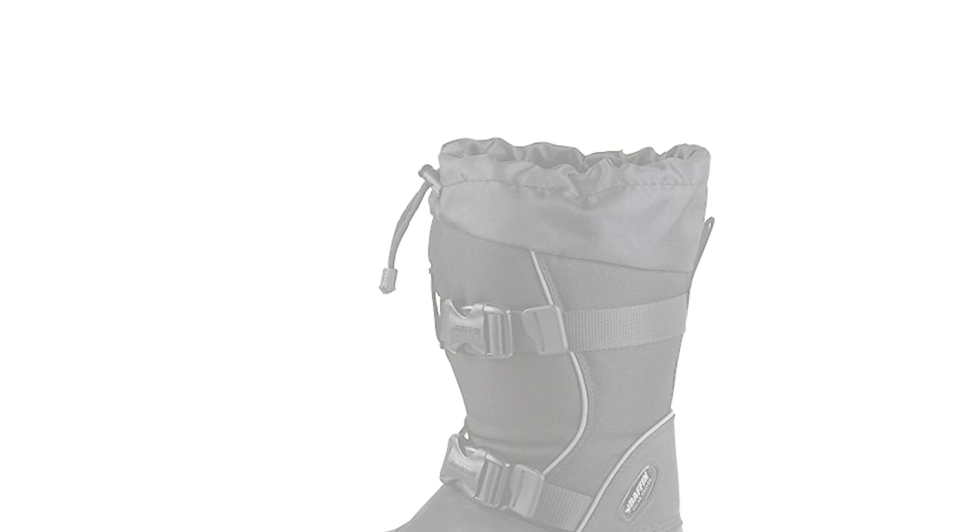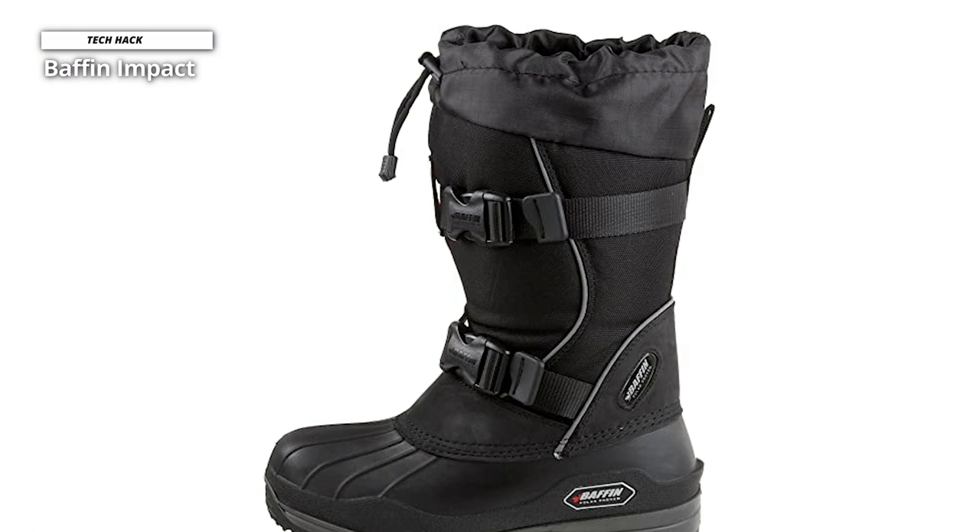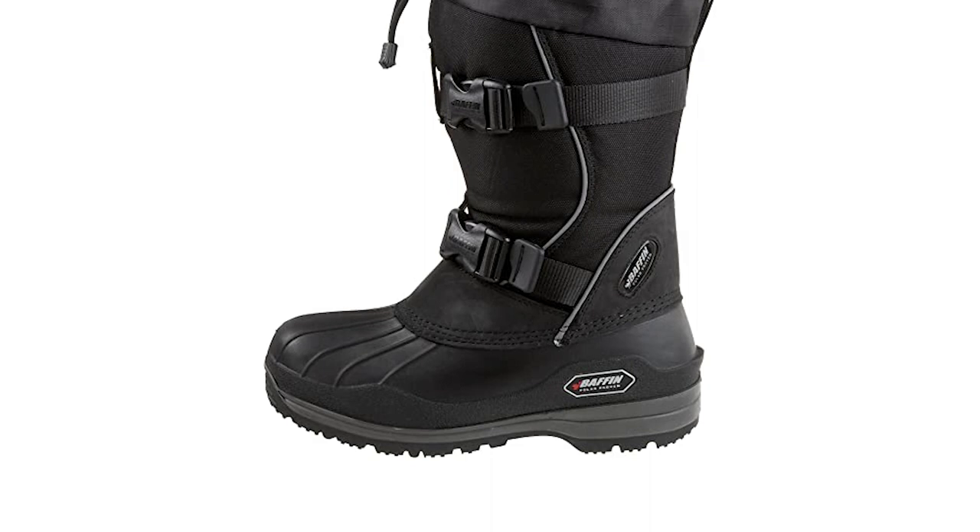The seams leak water, making them a poor choice for winter climates where temperatures rise above freezing. Additionally, these boots are so bulky and heavy that you won't want to wear them for anything other than standing around or doing light outdoor work in the extreme cold.